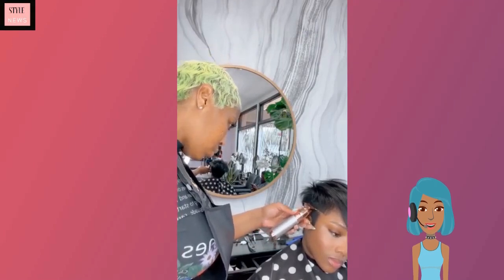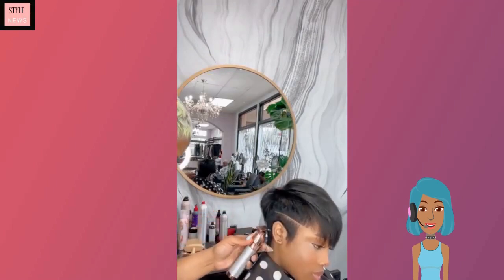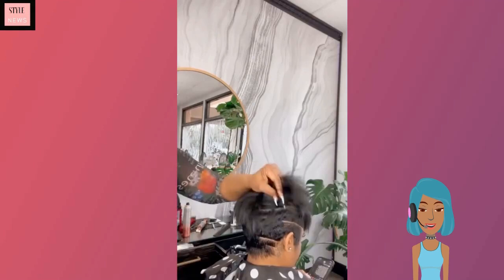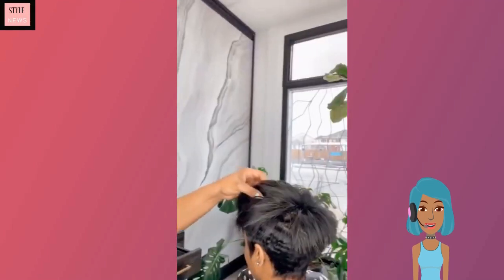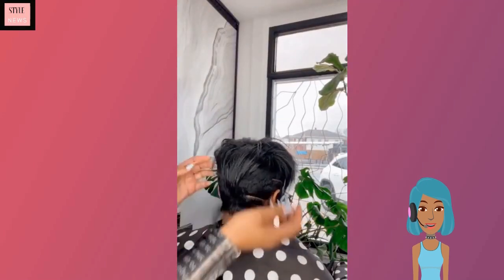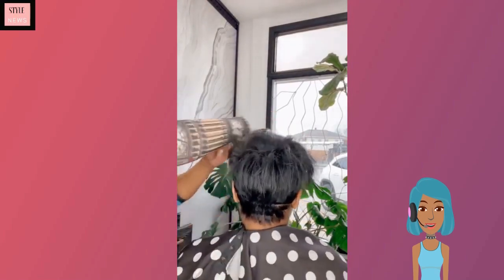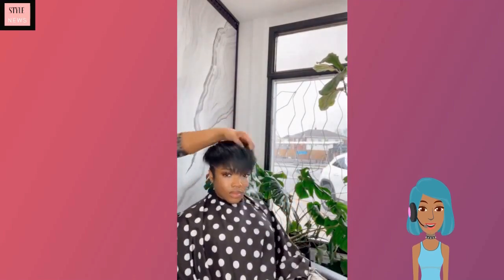Next up we move into this pixie haircut. I'm not gonna lie, I'm actually really digging the stylist's hair as well — she has kind of like a neon green hair color. But the pixie that she is doing is also very cute; she does have a lining on the side for detailing. I kind of wish we would have gotten a better look at the stylist's hair color, but this pixie is also very, very cute.